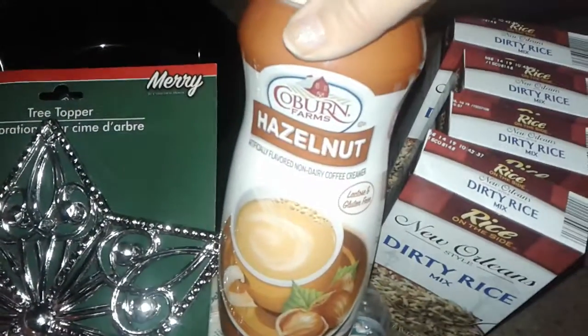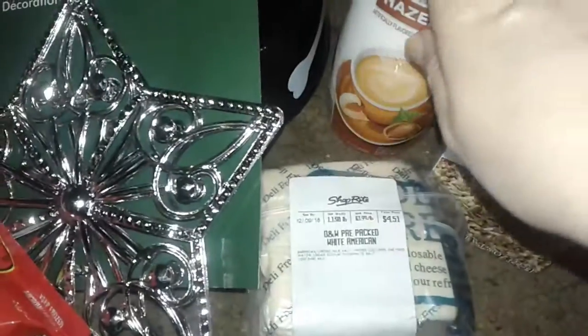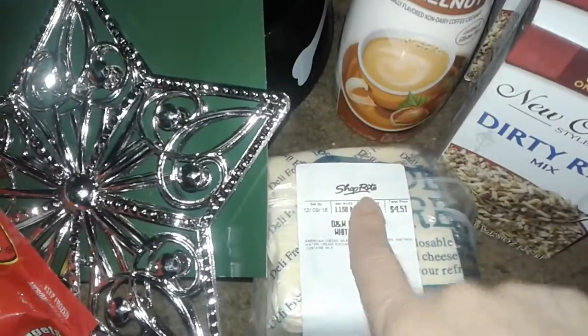Then I got him his hazelnut creamer — he loves it for his coffee. He likes any flavor but his favorite is hazelnut, so I got him one of these from Save-A-Lot.